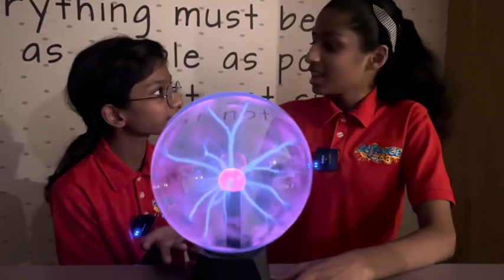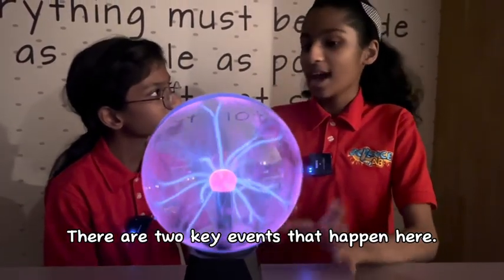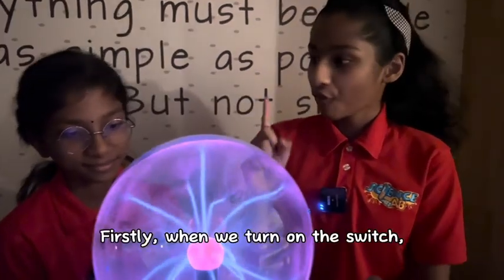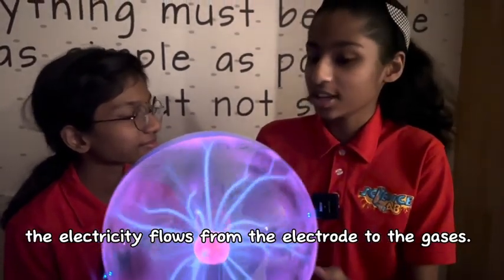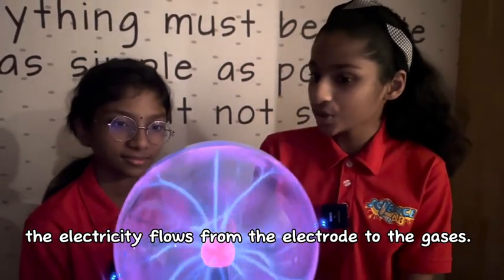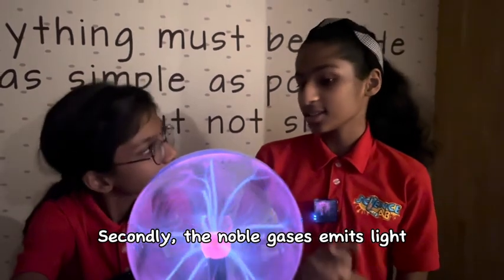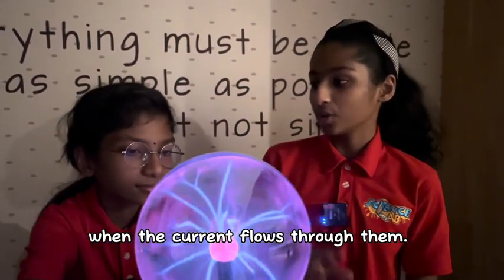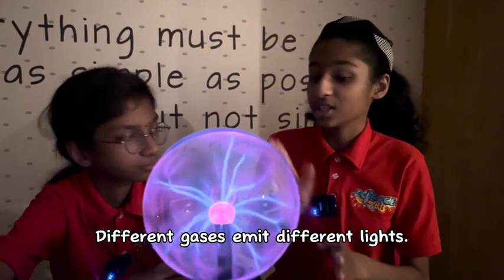What causes this? Let me explain. There are two key events that happen here. Firstly, when we turn on the switch, the electricity flows from the electrodes to the gases. Secondly, the noble gases emit light when the current flows through them.